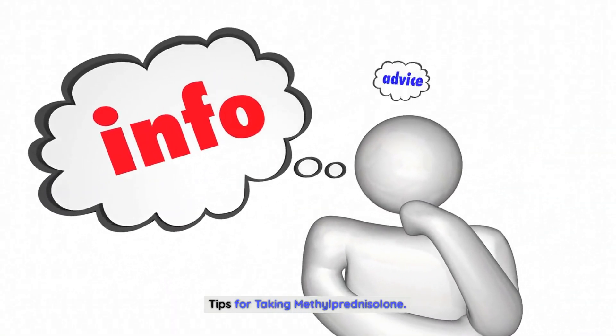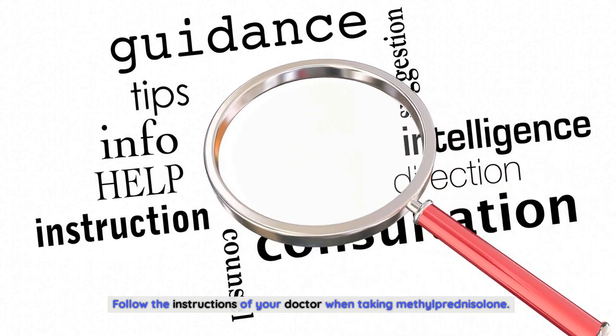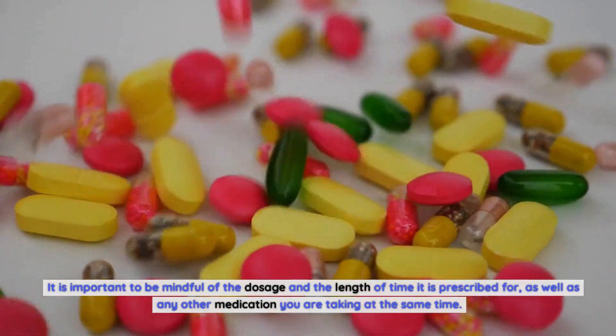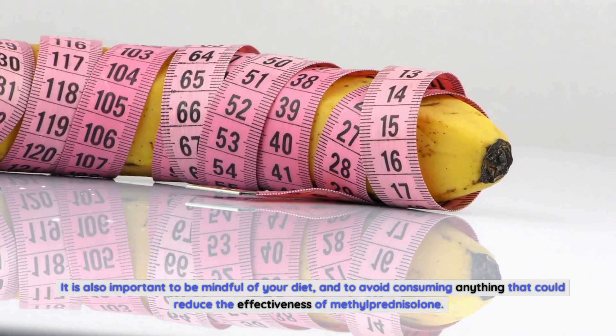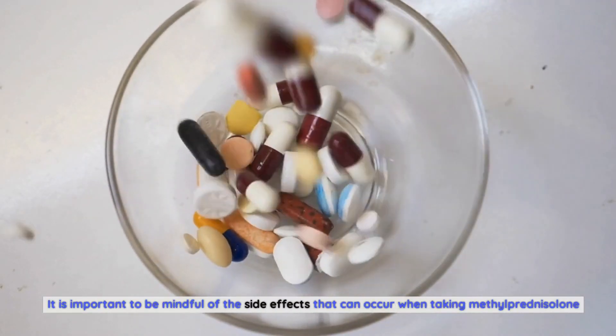Follow the instructions of your doctor when taking methylprednisolone. Be mindful of the dosage and the length of time it is prescribed for, as well as any other medication you are taking at the same time. It is also important to be mindful of your diet, and to avoid consuming anything that could reduce the effectiveness of methylprednisolone. Be aware of the side effects that can occur. Thanks for watching.